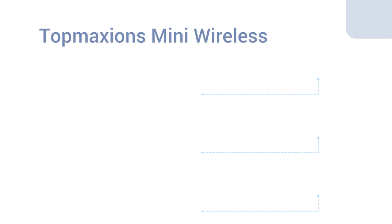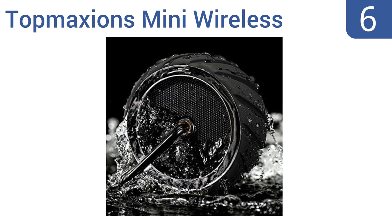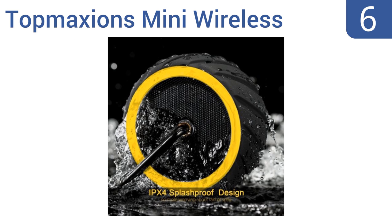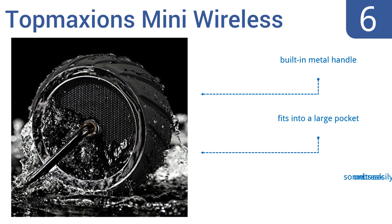At number six, the Top Maxion's mini wireless waterproof speaker charges in less than three hours yet provides a decent 12 hours of continuous high-definition music or podcasts, as long as you keep the volume level set to 80 or below. It comes with a built-in metal handle and fits into a large pocket, but some units have been known to break easily.